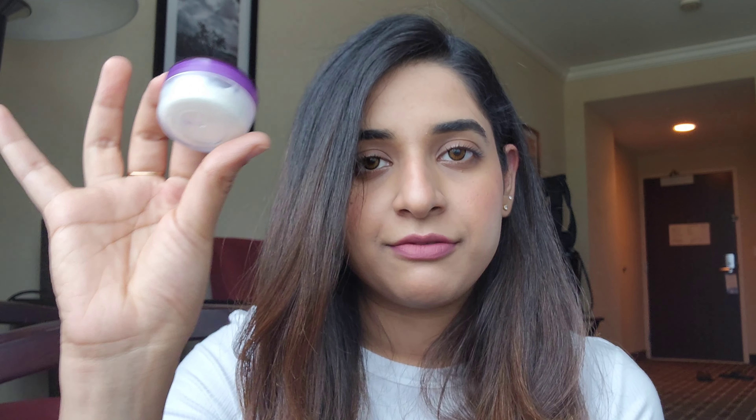This is The Face Shop Rice Water Brightening Cleanser. I've already reviewed this cleanser in my blog post and on my Instagram. It is perfect for normal and oily skin. It has a slight drying effect on super dry skin, but it removes sunscreen and makeup well, and leaves an instant brightness and fresh, clean feel on the face.